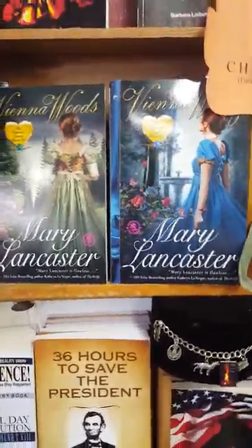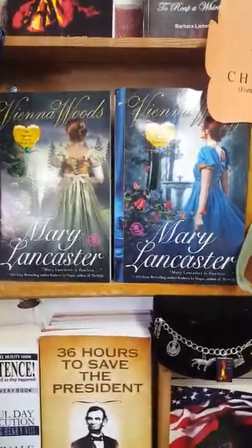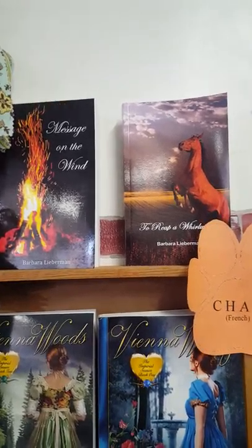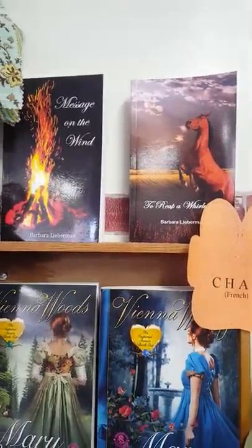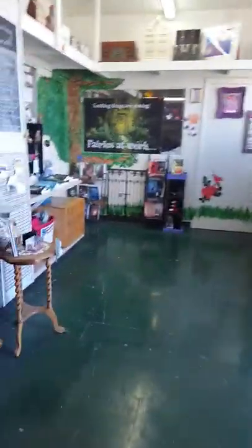Chat is how you say cat in French. The Imperial Season series by Mary Lancaster of Dragonblade Publishing takes place in France. And the McEwan Family series by Barbara Lieberman features a character who's originally from France and uses French terms as endearments.